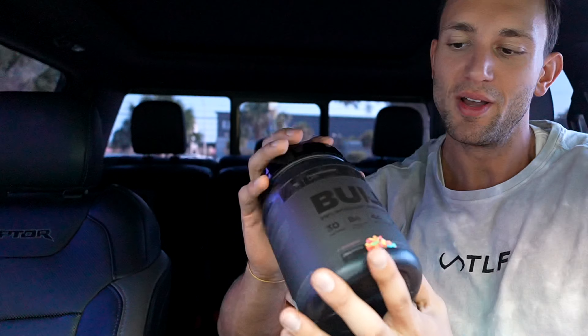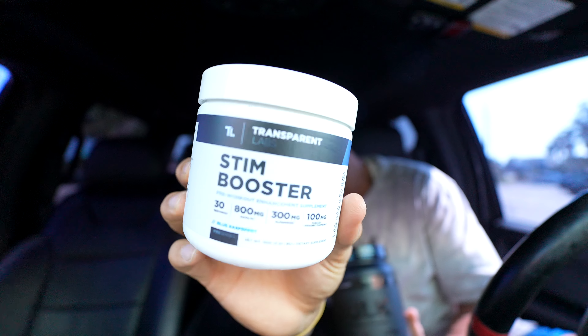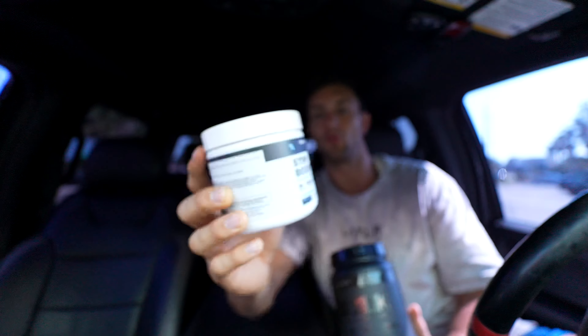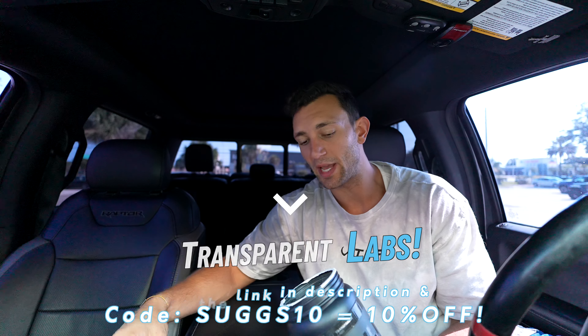About ten seconds later we've already made it to the gym and I'm ready for a good back and bicep day. I always keep the Bulk Black from Transparent Labs in my car — one of the best pre-workouts. There's also a stem booster that makes a huge difference in a couple of my workouts per week. A scoop of each going down, and I'll keep the workout pretty brief today.